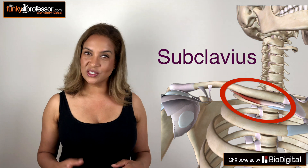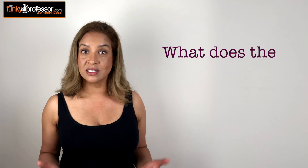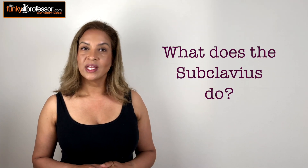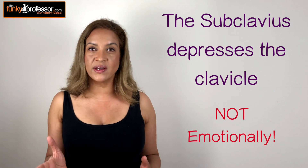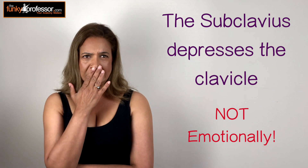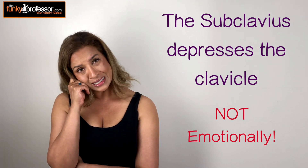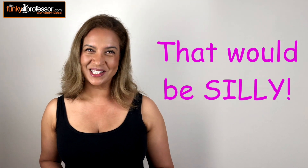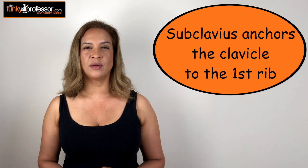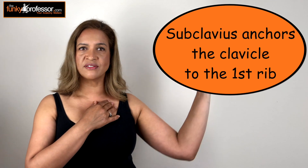As you can see it attaches to the first rib and the undersurface of the clavicle. So what does it do? Well the subclavius is responsible for depressing the clavicle. Now I don't mean emotionally — the clavicle doesn't sit there going "oh I just don't know what's wrong with me, I just feel so sad." That would be silly. What I mean is that the subclavius anchors the clavicle downwards and keeps it stable on your first rib so as you move your arm and shoulder the clavicle is nice and fixed.